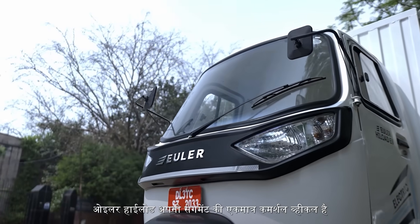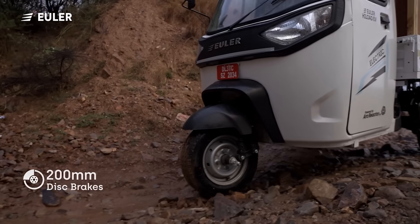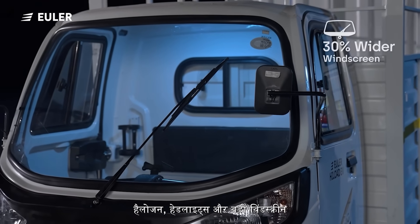Euler High Load is the only commercial vehicle in its segment which comes with disc brakes, and offers bigger halogen headlights and a huge windscreen for late night deliveries.